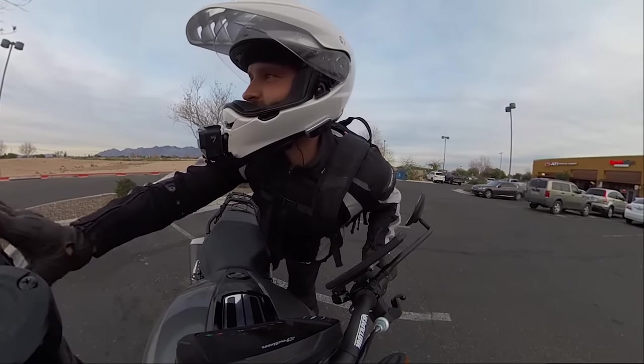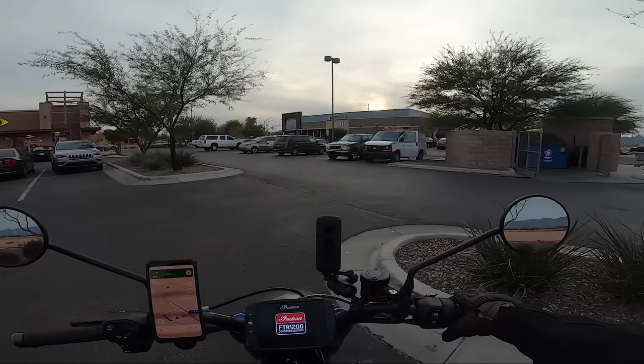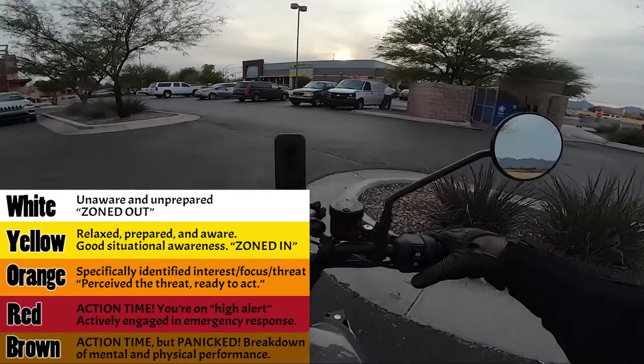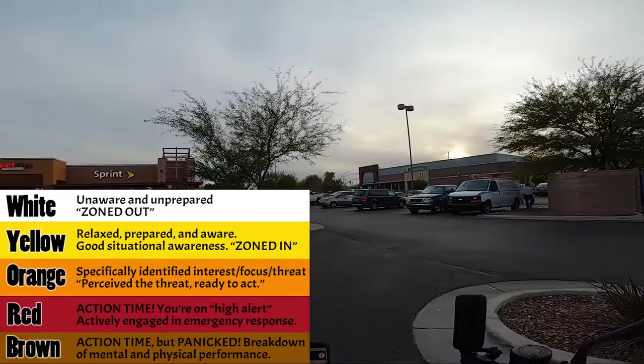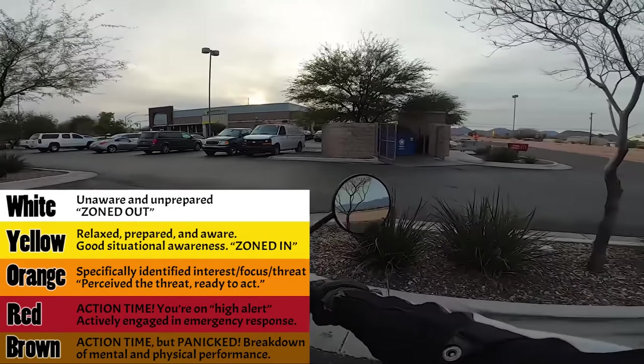We've got 17 minutes to my destination, so you're going to ride with me. Much like the other videos where I talk about white, yellow, orange, red, and now brown stage — right now I am in the yellow stage. So I'm actually relaxed, I'm looking around, this is not that bad.